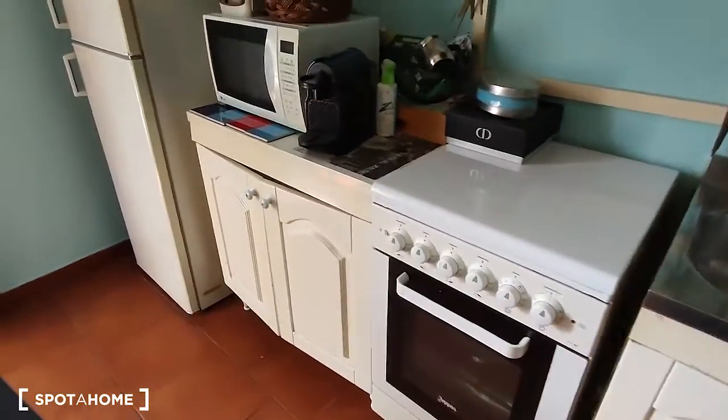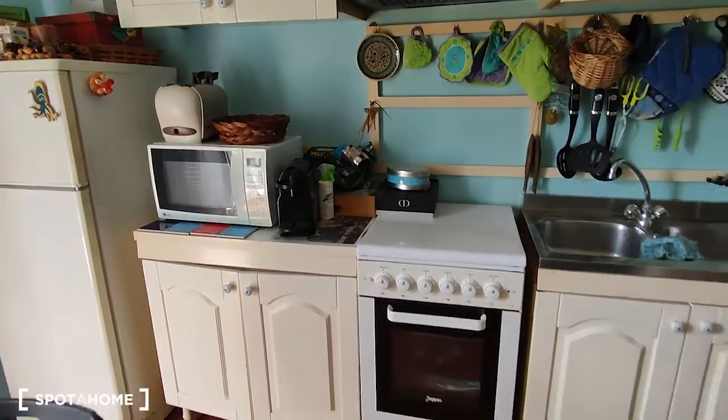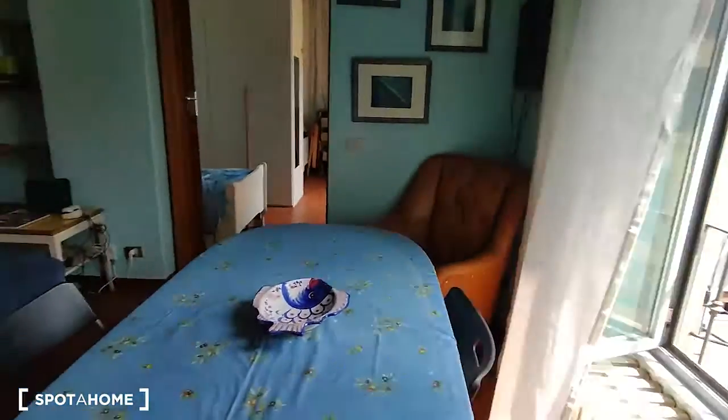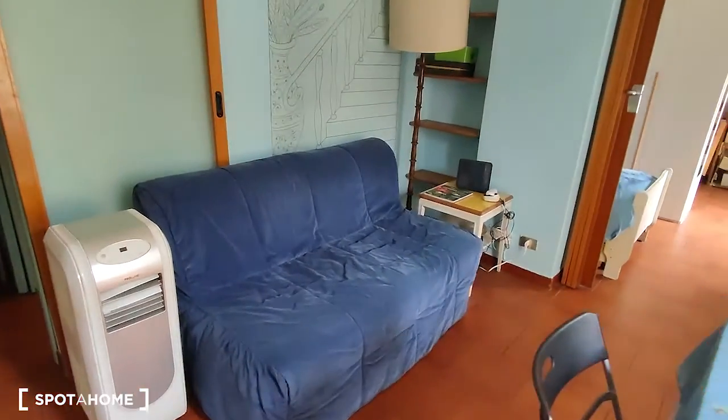Here is the kitchen, which has the sink, the oven, the microwave, the fridge, the toaster, and also the coffee machine. There is a lot of space for all the goods and storage, and we have the view from the kitchen to the living room. Here is the table, and there is the air conditioning right here.